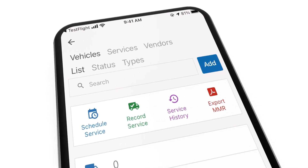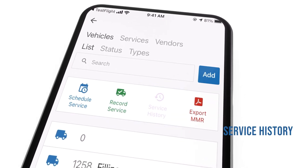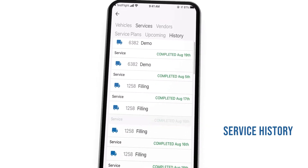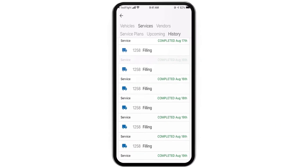After a service is recorded, you can view every documented service right from PackageRoute. You can either tap on the vehicle or the associated service to view details.